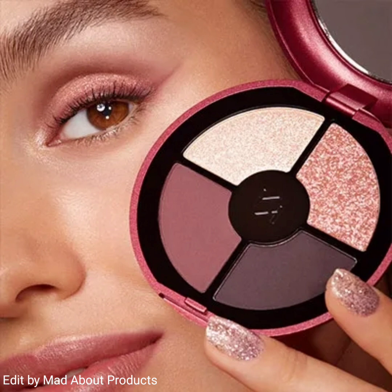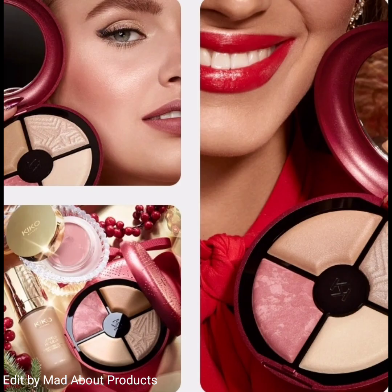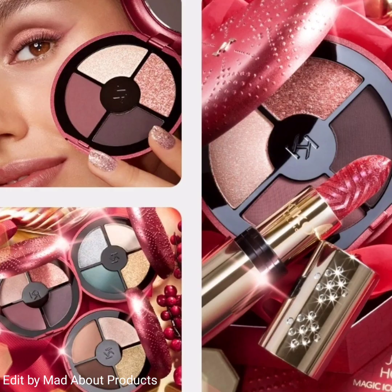The second product of this collection is the Joyful Holiday All You Need Face Palette. This is a face palette with bronzer, powder, blush, and highlighter. It's a silky touch palette with four big powder sections — bronzer, powder, blush, and face highlighter — enhancing facial features with a compact makeup look using just one product.